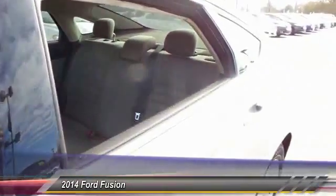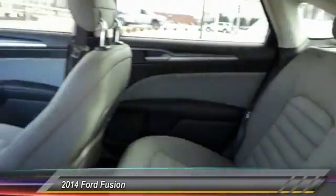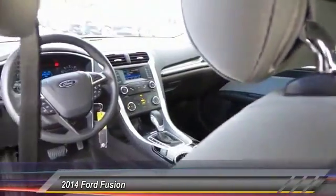One owner. Four wheel disc brakes. Security system. Compass. Come see the car for yourself.